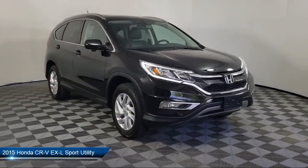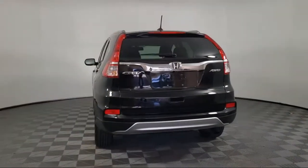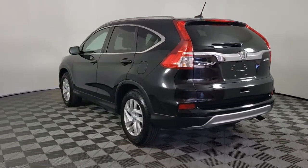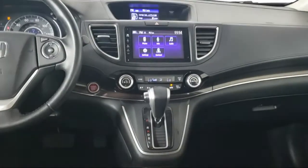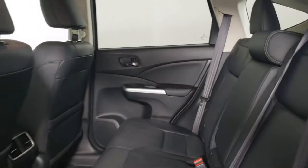It comes equipped with a rear view camera, roof rack, Sirius XM satellite radio, heated door mirrors, heated front seats, keyless entry, steering wheel controls, air conditioning, speed sensing steering, and alloy wheels, and has less than 40,000 miles on the odometer.